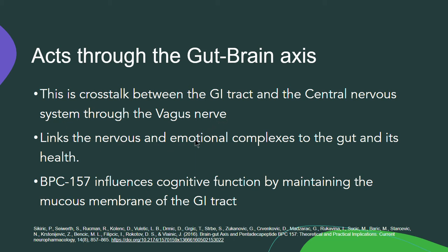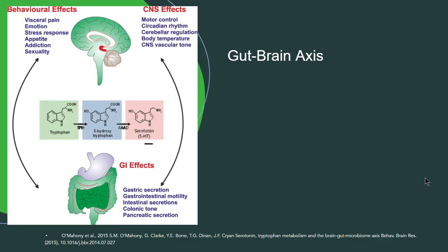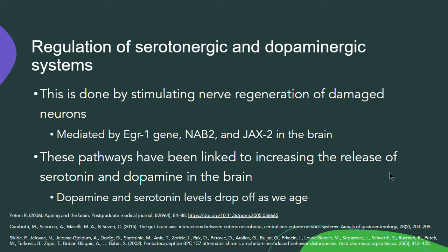This is important because it links nervous and emotional complexes to the gut and its health. BPC-157 can influence cognitive function by maintaining the mucous membrane of the GI tract. Here's a figure showing the gut-brain axis, specifically showing the effects of the GI on serotonin levels in the brain. It can regulate the serotonergic and dopaminergic systems, and this is done by stimulating nerve regeneration of damaged neurons.